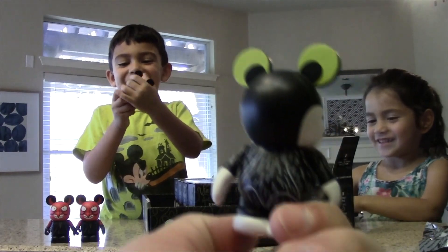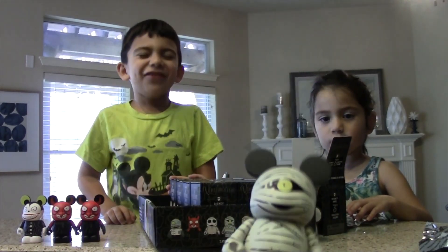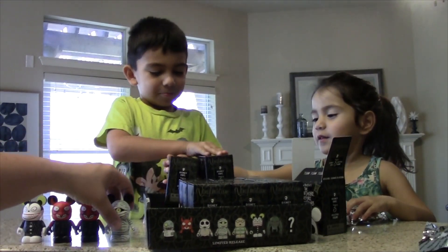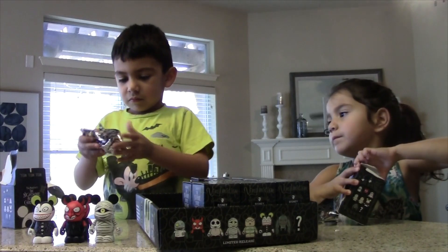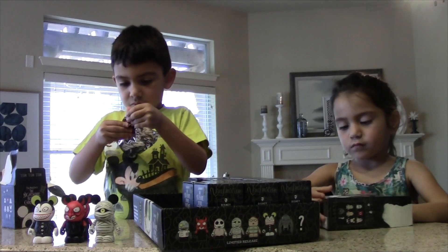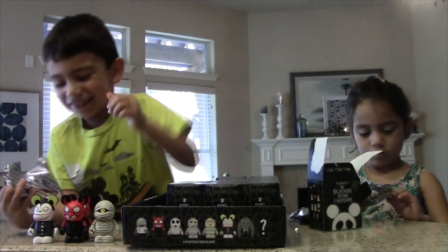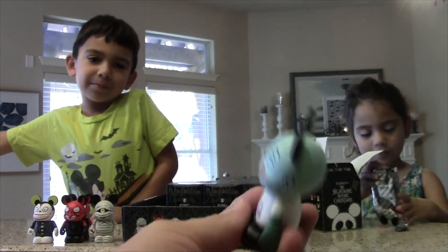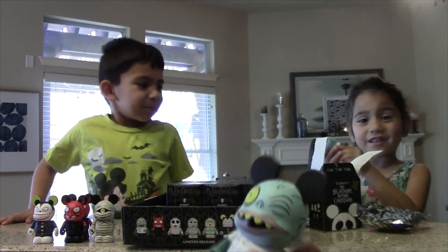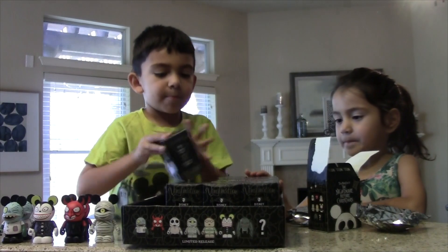I got the mummy. Closer look at the scary teddy. Look what Audrey got. He didn't get a double. We got the mummy boy. Pretty cool. We got Igor. I really hate Igor. Here's Igor, he's got a really small part in the movie. Most of these guys have small parts in the movie. I got Igor. Got a double of Igor. So far we have two doubles. We got two Devils and we got two Igors.